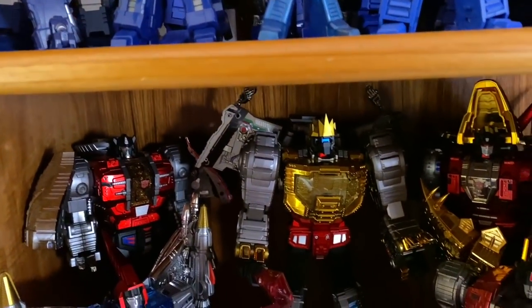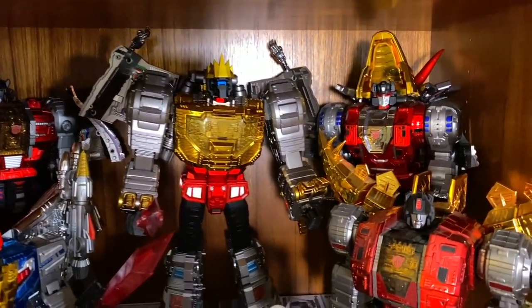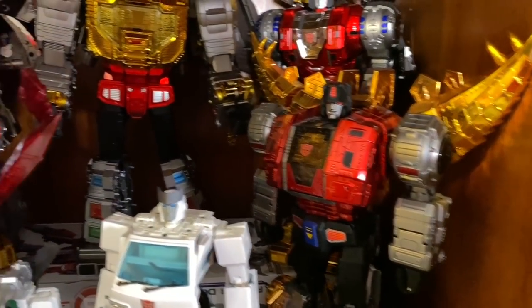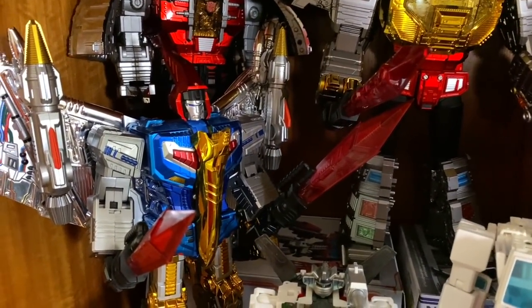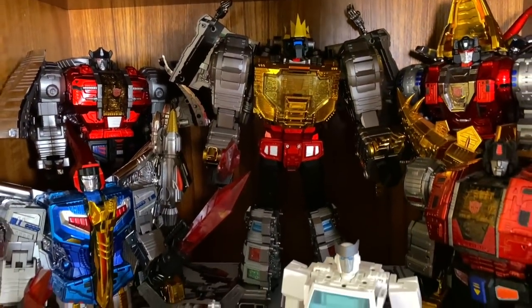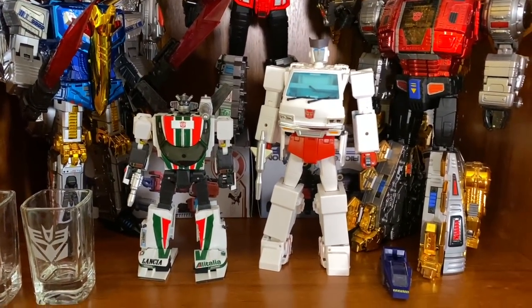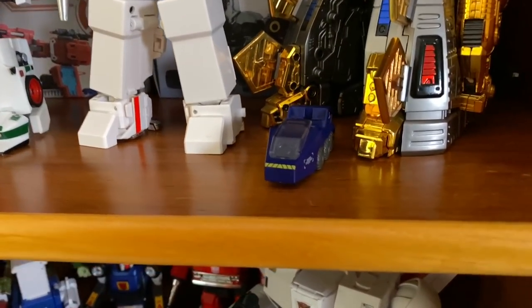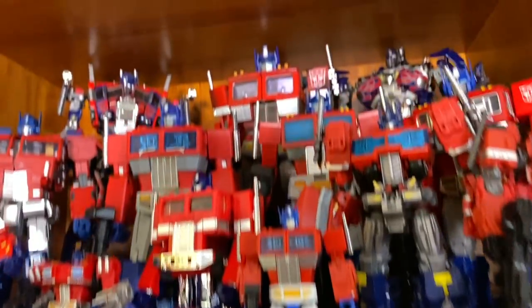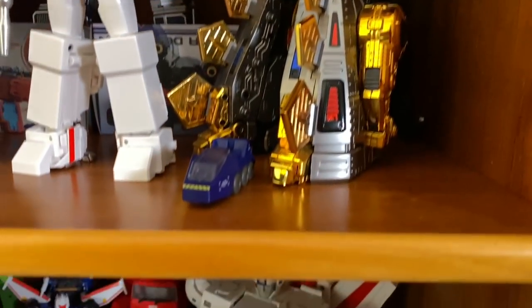Moving down, I've got my Dinobots. These are the Giga Power ones. In the middle I just got Grimlock — he is amazing. Next to that we've got Slag, Snarl, Swoop, and Sludge. I really like these guys. I'm happy to finally have them all kind of completed. Down here with these are Wheeljack and Ratchet, the creators of the Dinobots in the cartoon. Down here is a Roller because I like this look of Roller, but he belongs to the Optimus Prime up on the top. I don't really want to separate him, but at the same time I can't see him from up there, so I put him down here.